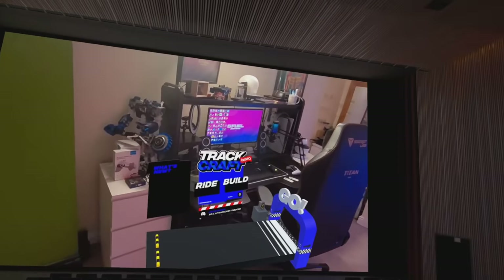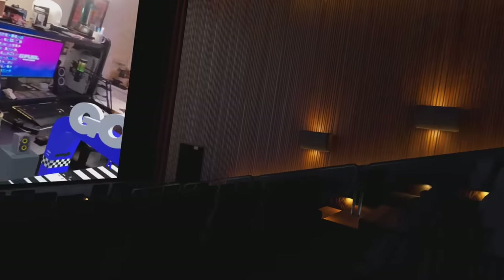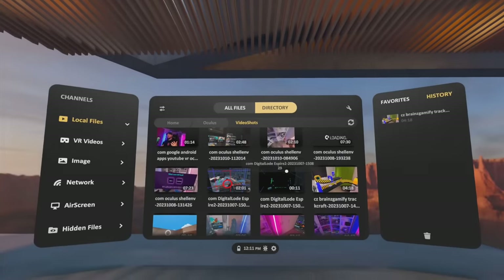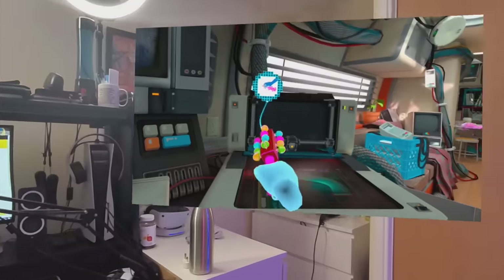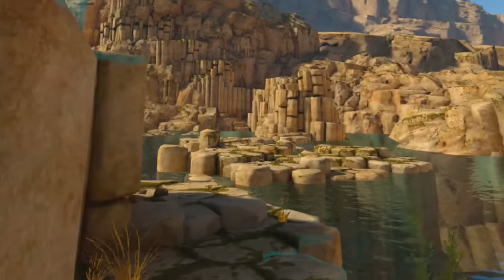Then we have Skybox VR, which you can use directly on the Quest or stream content from your PC to the headset. You can make the screen absolutely massive, though you do lose some quality. You can also fisheye your videos to make them look like a 180-degree image, which was pretty cool. Outside of that, I think Virtual Desktop is going to be the better option, and I'll explain why.